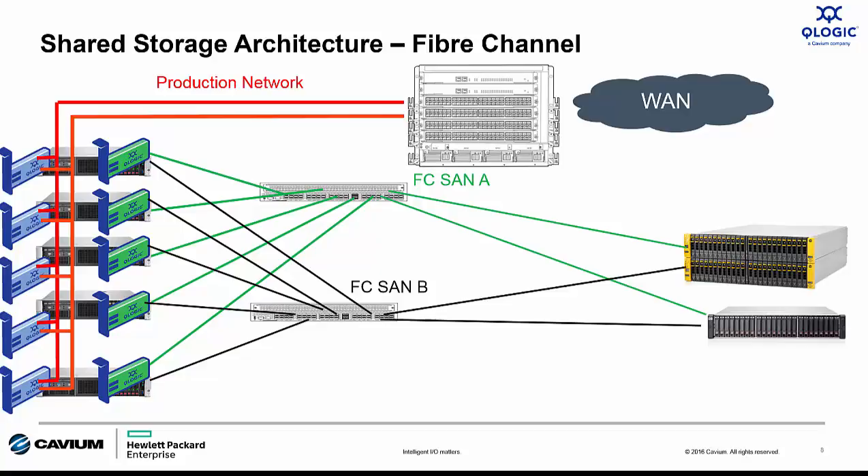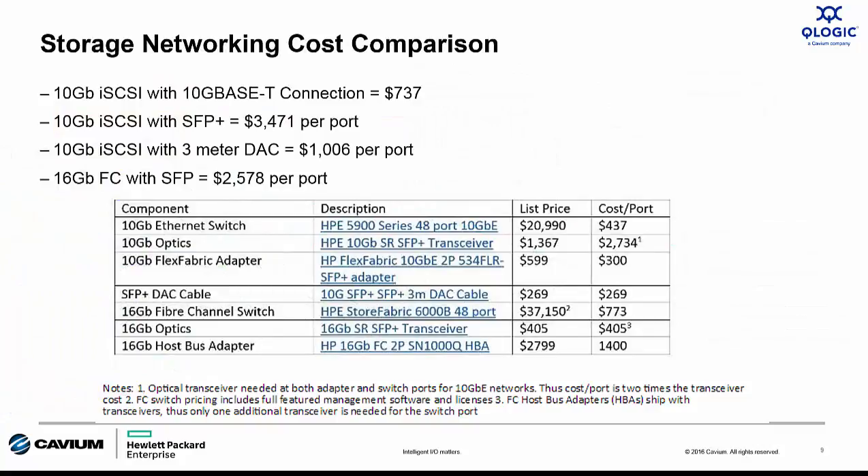Now let's look at deploying a Fiber Channel SAN. This looks a lot like the iSCSI SAN — the only thing we really change is the HBA and switch technology. We replaced the 10GB CNA with a 16GB Fiber Channel HBA, and we replaced the 10GB Ethernet switch with a Gen5 16GB Fiber Channel switch. So when you look at the SAN architecture, the right way to do both iSCSI and Fiber Channel is exactly the same. All this rolls up into a cost comparison, broken down here in terms of cost per port.